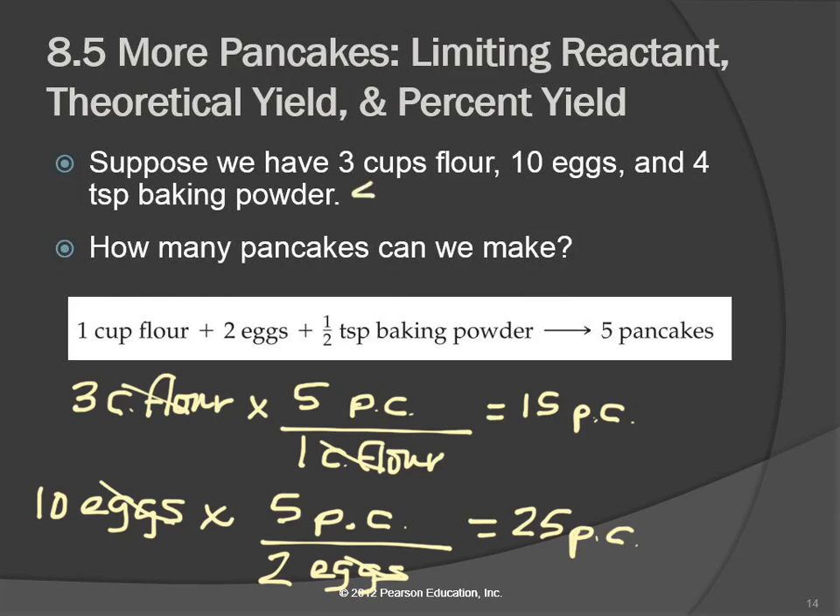We've got four teaspoons of baking powder. We make five pancakes for each half teaspoon — so 0.5 teaspoons per five pancakes — that gives us 40 pancakes. Everybody okay with those calculations? Why can't we make 40 pancakes? We don't have enough flour or eggs.